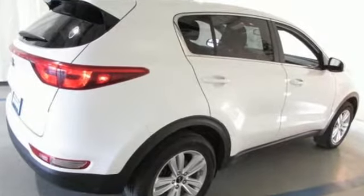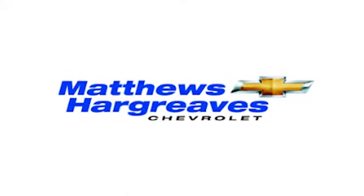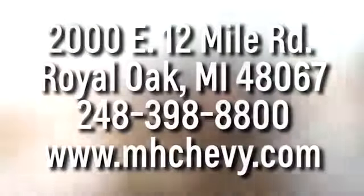This Kia is clearly a cut above the rest. Come see for yourself and give it a test drive. Call, click, or stop into Matthews-Hargreaves Chevrolet today. We're conveniently located at 2000 East 12 Mile Road in Royal Oak.